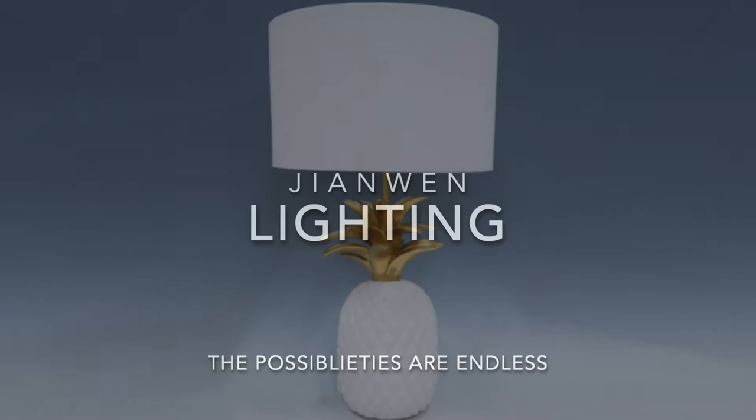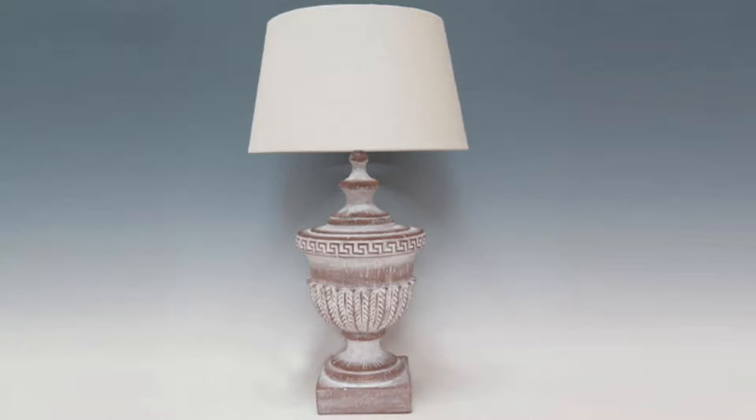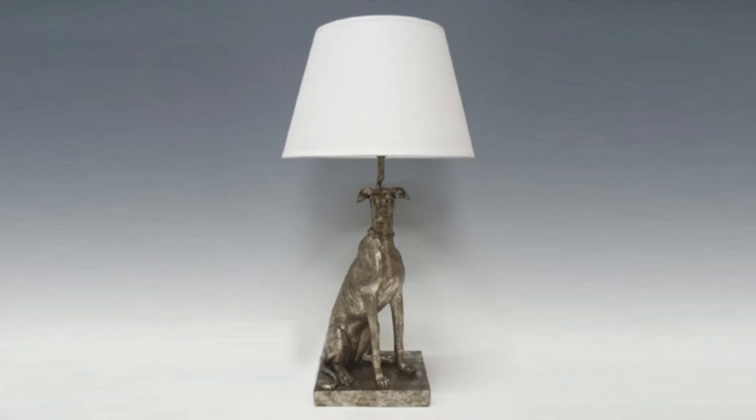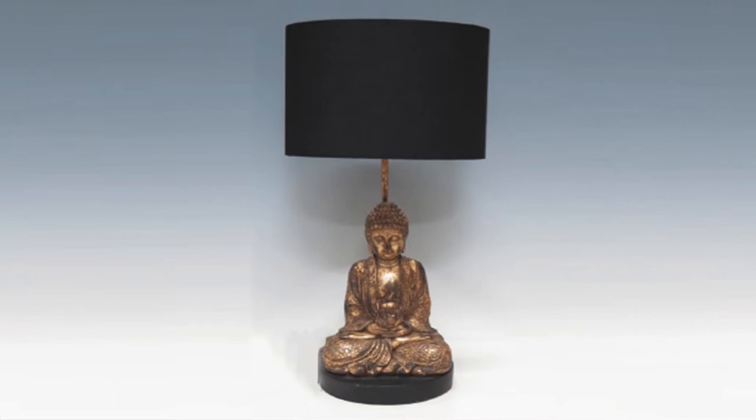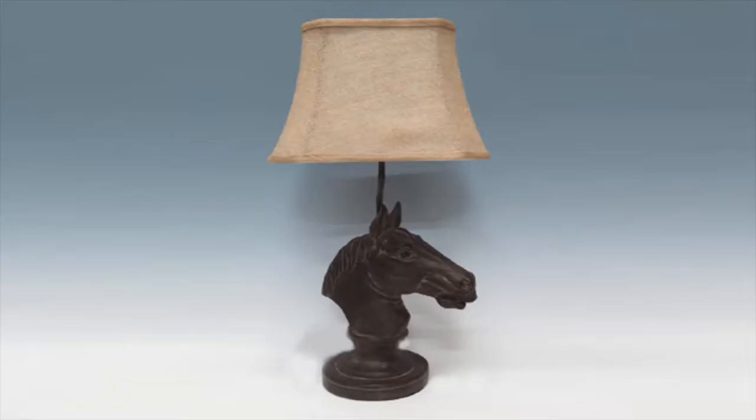We at Janwen proudly present our extensive decor lamp collections. Janwen manufactures a plethora of design styles and finishes in both stoneware and resin, from glamorous gilded tigers, whimsical and curious monkeys, to calming coastal stoneware and rustic woodland bears. Janwen lights the way with our cornucopia of international design styles.